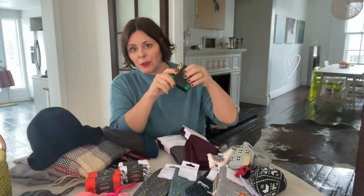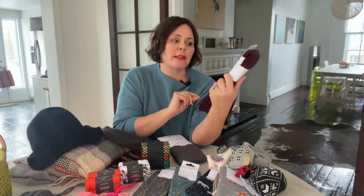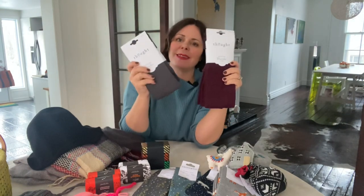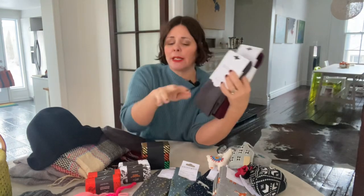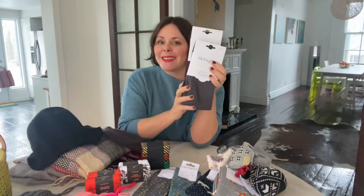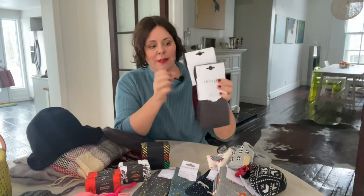Then of course we have the beautiful Thought stockings in both plum and gray. This is a great stocking stuffer for somebody who doesn't necessarily like a printed sock but likes to stay nice and cozy warm with bamboo. A great thing to consider.